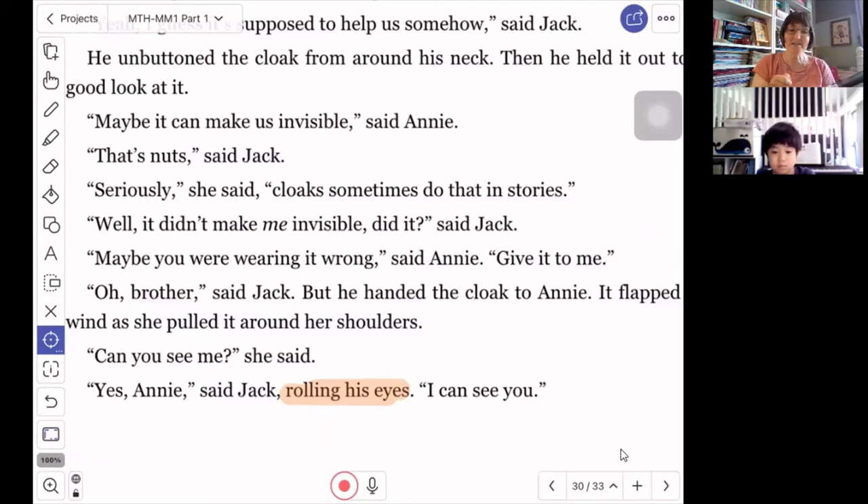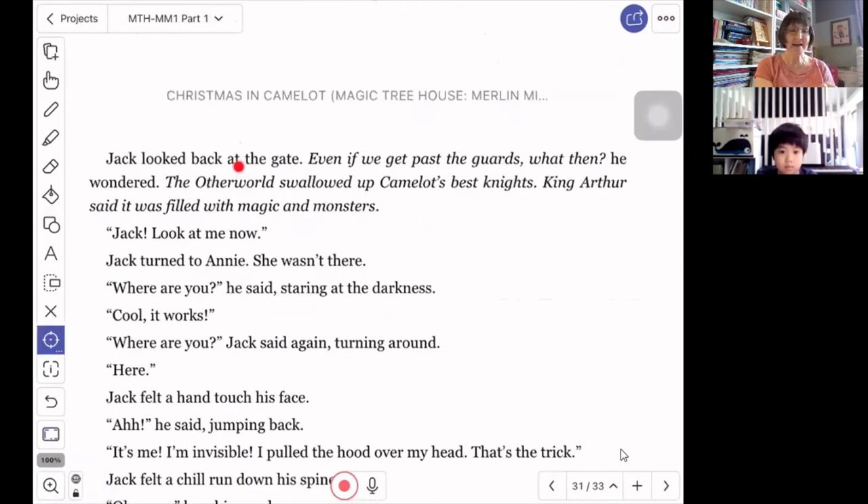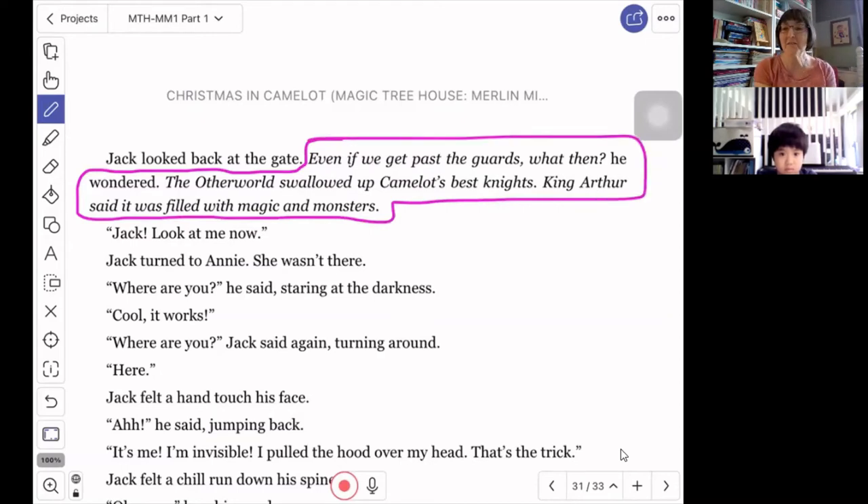She tries the cloak on and Jack said 'yes Annie, I can see you.' So we're going to pick up here. Jack looked back at the gate. Now remember, sometimes when an author is using italics — especially when there are several sentences — it is just something the character is thinking, not something they're saying out loud. So Annie does not hear him thinking this. This is just what Jack is thinking in his head, and we the reader get to find out.